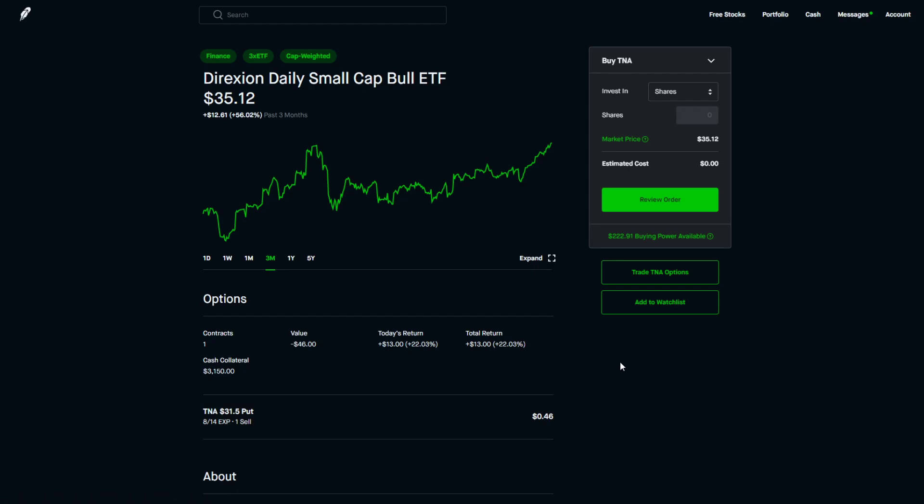Instead of making those $6 I left on the table, we've actually made $13 so far. I'm considering moving up my TNA put to a higher strike — maybe $33 or even $33.50 — to play a little riskier and get more premium. I'm also looking to experiment with selling covered calls down the line, so I might buy back my current put and sell a new one at $33 or $33.50.